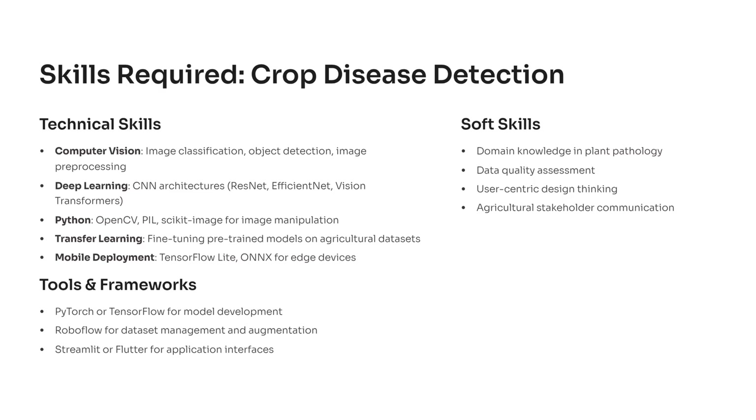Tools like PyTorch, TensorFlow, RoboFlow, and Streamlit make it easy to manage datasets, build models, and create user interfaces. These combined skills — technical and domain-specific — are exactly what recruiters look for in computer vision engineers and AI specialists. This project gives you that perfect skill balance.